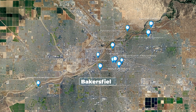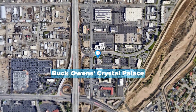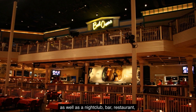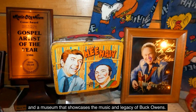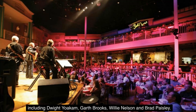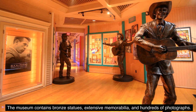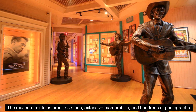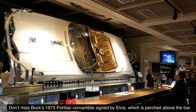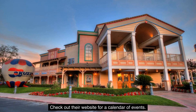Number 11: Buck Owen's Crystal Palace. The Crystal Palace is a performance venue for country western music, as well as a nightclub, bar, restaurant, and a museum that showcases the music and legacy of Buck Owens. The 550-seat music hall has hosted some of the biggest names in country music, including Dwight Yoakam, Garth Brooks, Willie Nelson, and Brad Paisley. The museum contains bronze statues, extensive memorabilia, and hundreds of photographs. Don't miss Buck's 1973 Pontiac Convertible signed by Elvis, which is perched above the bar. So go dine on yummy comfort food, then do some line dancing. Check out their website for a calendar of events.